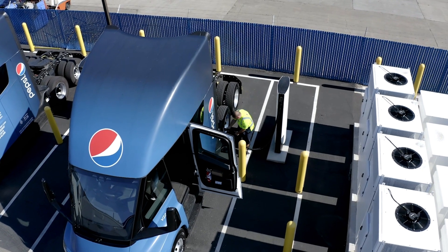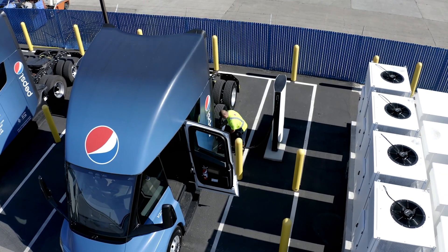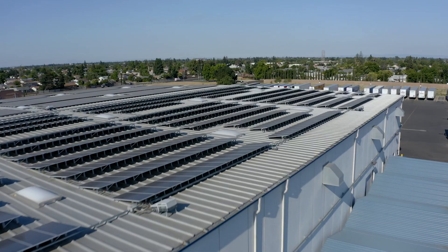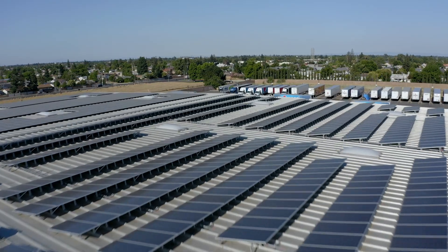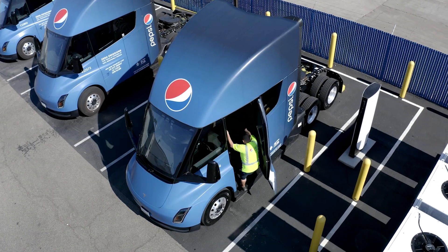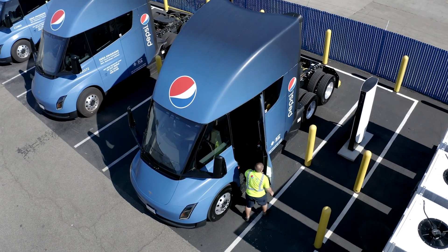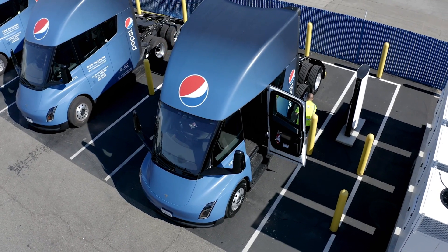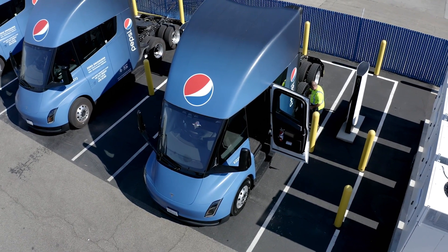Pepsi said it took three years to get the site design, permits, infrastructure, grid upgrades, installation of the solar, installation of the Megapack, and installation of the megachargers complete. This is part of the reason for doing this challenge — to learn from one another. Planning ahead, years of planning ahead, is essential.